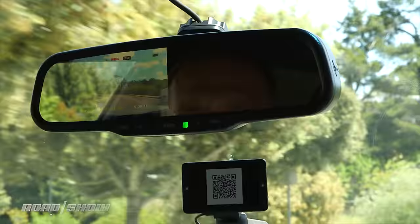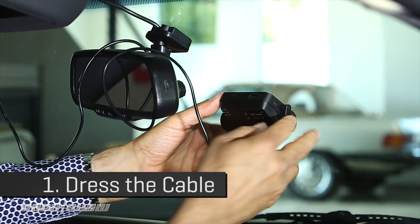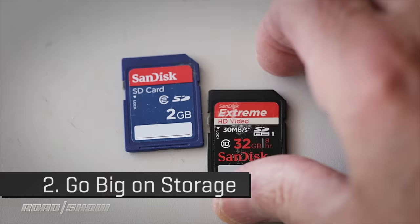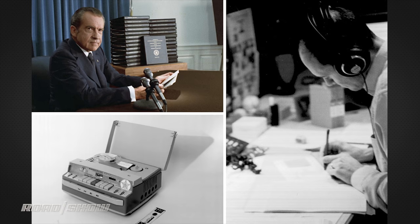Some general tips once you decide to become a dash cam user. First, dress the cable — don't have a power cable hanging down in your car for the rest of your life; that looks awful. Second, get a big SD card — don't get a little one, because the more you've got on that card, the less likely it is to steamroll a clip you want from a few weeks or a month ago. Third, think about audio. Some folks who forgot to think about it got themselves into some pretty big trouble.